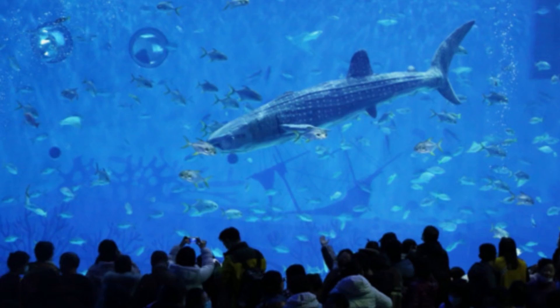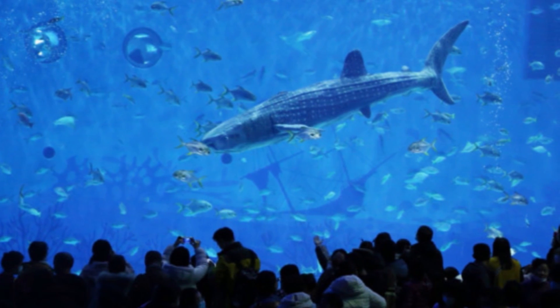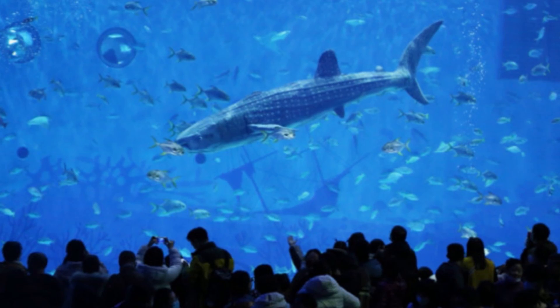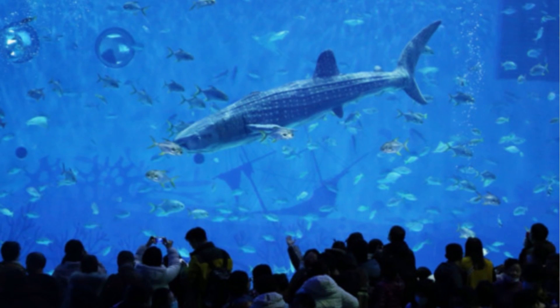A really cool thing about this robot is that it can move its mouth and gills just like a real shark. Not only that, but it can also do impressive tricks underwater and move in a way that closely mimics a real fish's movements.